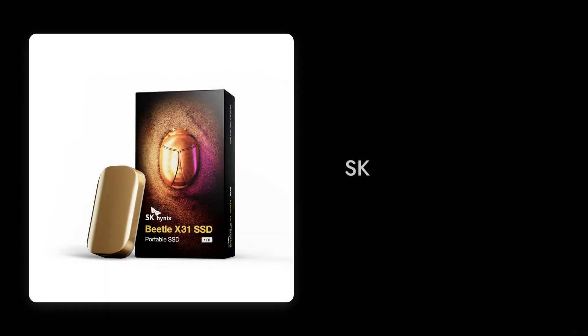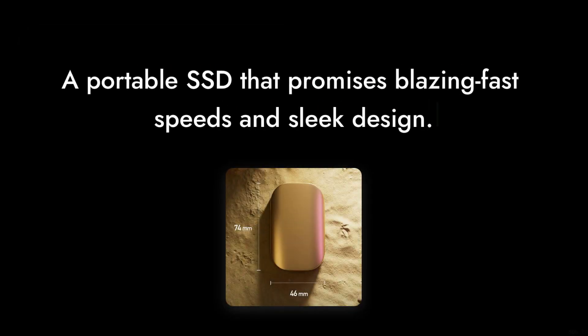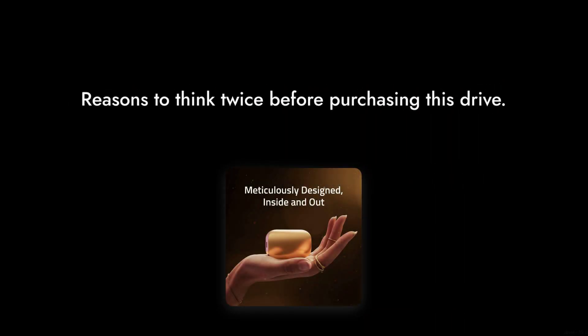Welcome to Critical Reviews. Today we're diving into the SK Hynix Beetle X31, a portable SSD that promises blazing fast speeds and sleek design. But is it really all that? Let's find out as we count down the top 5 reasons why you might want to think twice before purchasing this drive.